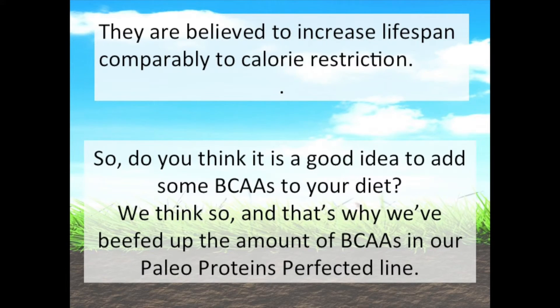They're used medically to treat the following conditions: liver disease, sarcopenia, cardiac problems in burn patients, and to reduce mortality in cancer patients. They're also believed to increase lifespan comparably to calorie restriction.